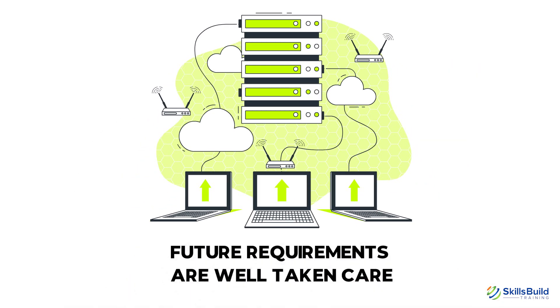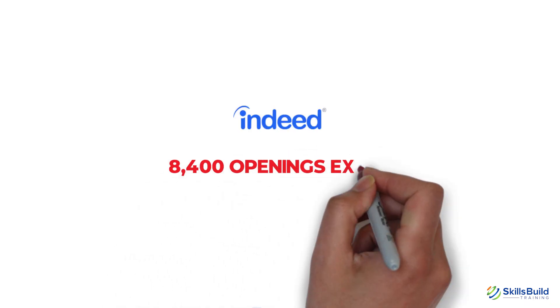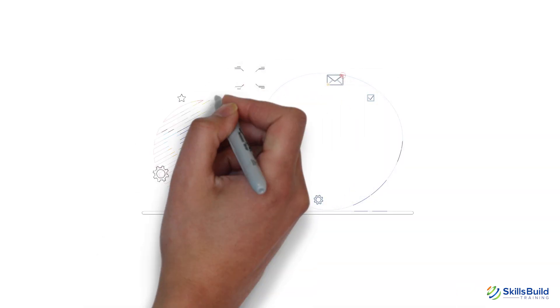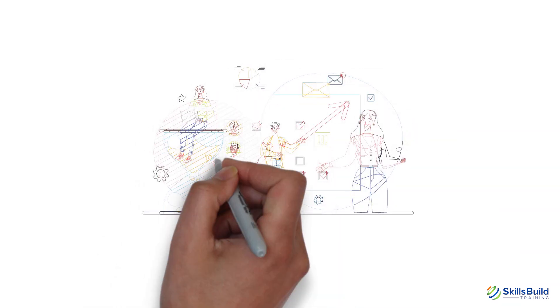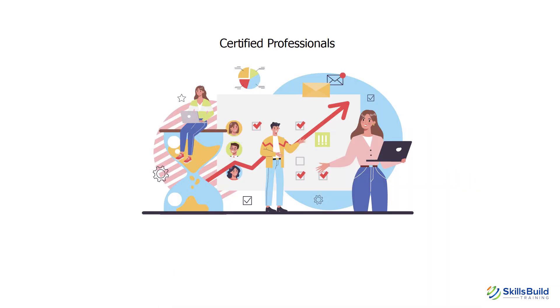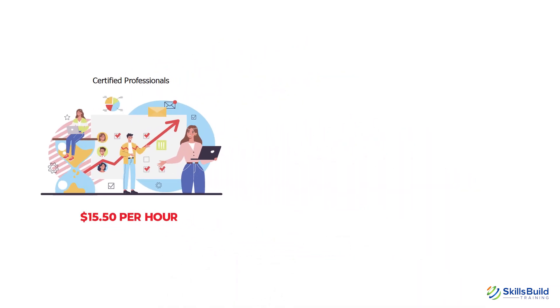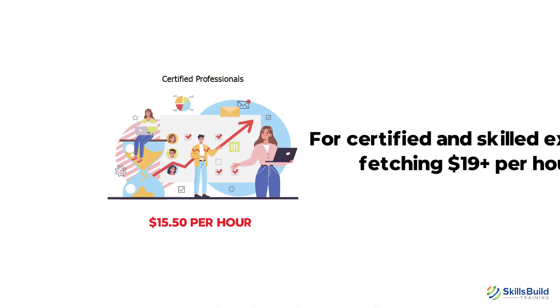Future requirements are well taken care of, and the entire team is equipped enough to use the provided software and hardware. I checked Indeed and found that nearly 8,400 openings exist for this job role alone in the U.S. Certified professionals have ample opportunities to ply their trade. The average hourly pay in the U.S. for this job role is $15.50 per hour, and for certified and skilled experts, fetching $19-plus per hour is also possible.